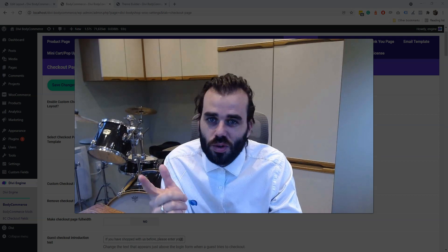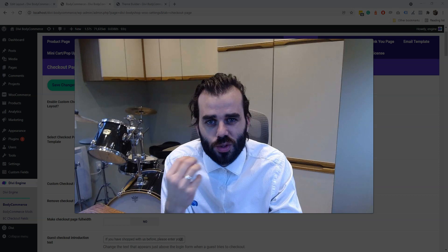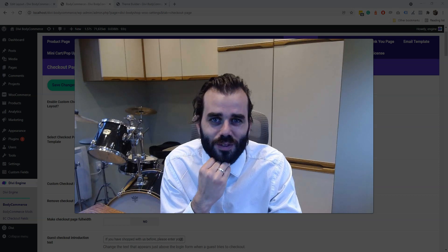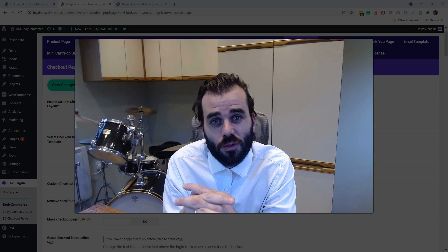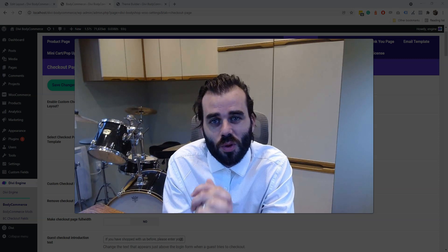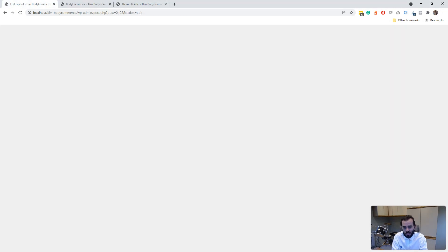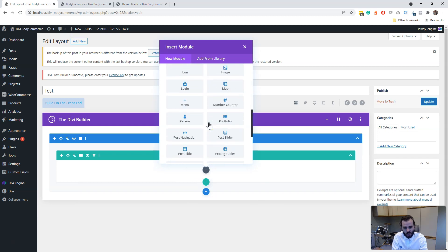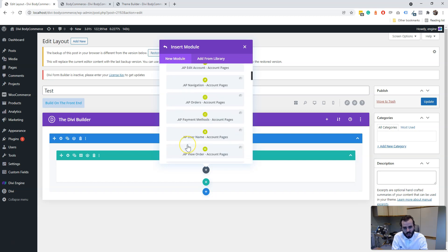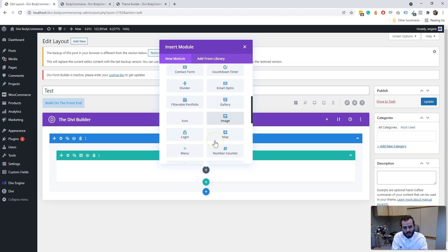There's a really cool update they've added, which is the folder option for the modules. I think you're all going to love this because we love it — now we can put all our modules into one folder, so it's more organized. If you open up here and scroll down, you'll see a new folder saying Divi Body Commerce. Click in there and you'll see all the modules. It neatens up everything really.